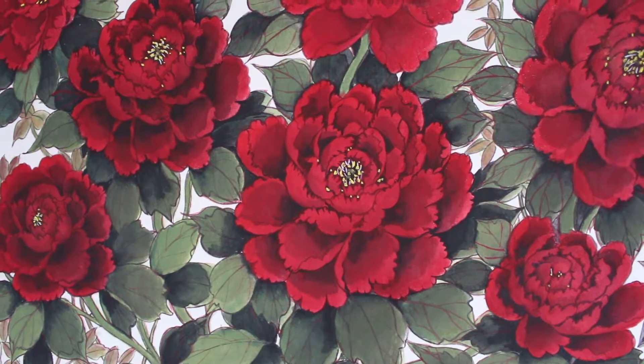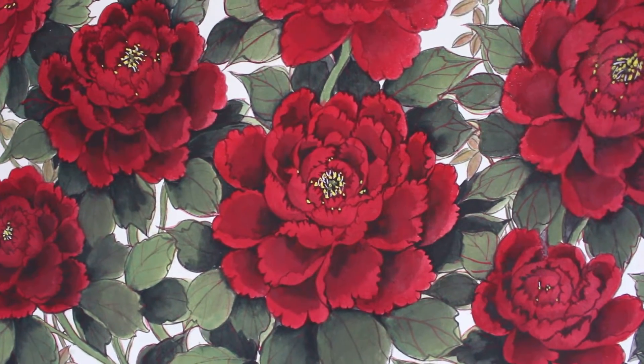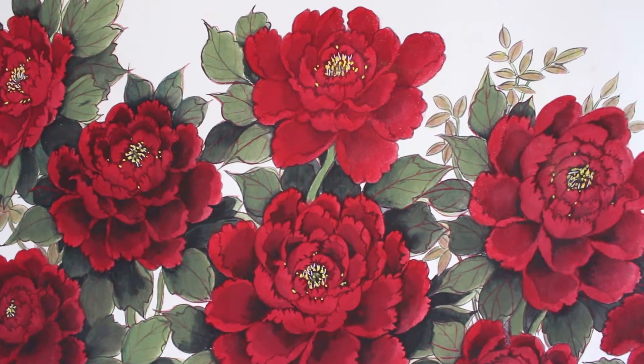Well, thank you for watching. Have a great day. Bye bye. Now, let us take a closer look at this beautiful peony painting.